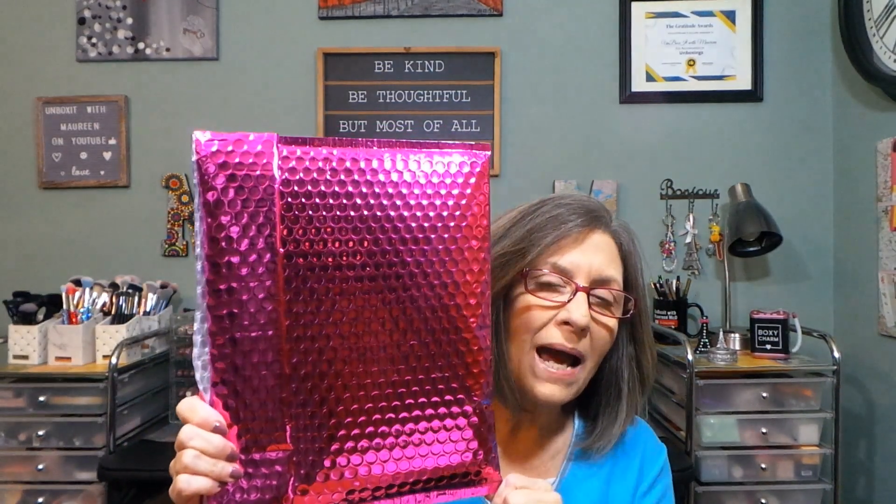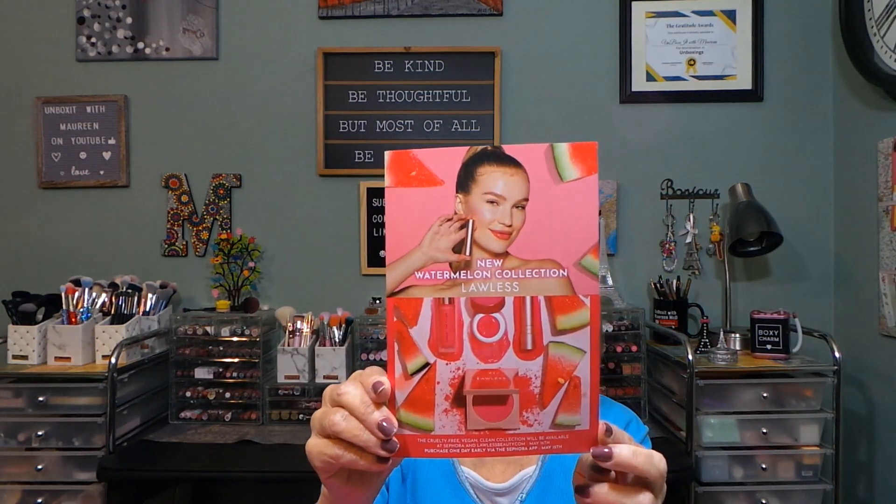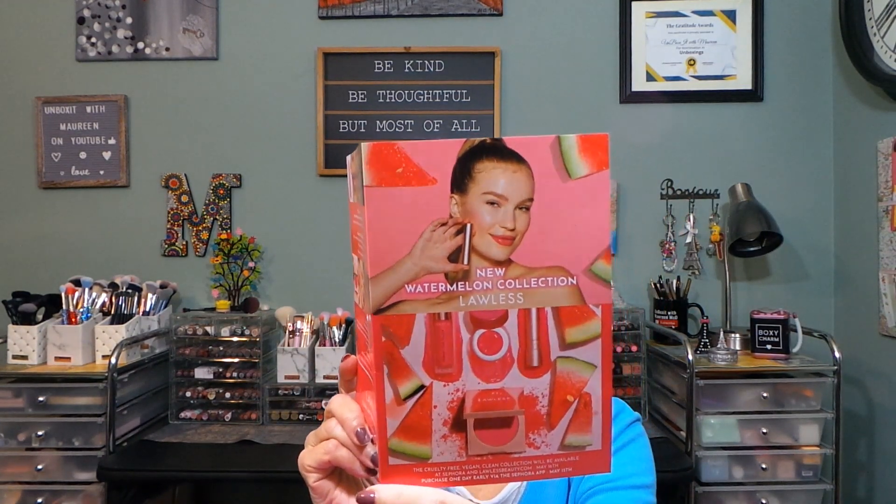Hi everyone, thanks for stopping in today. This bright pink package is a PR package from Lawless Beauty. They reached out to me a month or two ago and asked if I wanted to be included in their PR list. I said absolutely — I have two Lawless lip products and I love them. This is their newer watermelon collection, and I believe it came out in May.